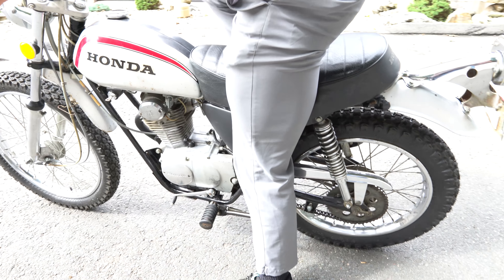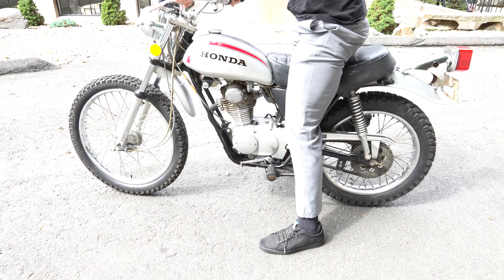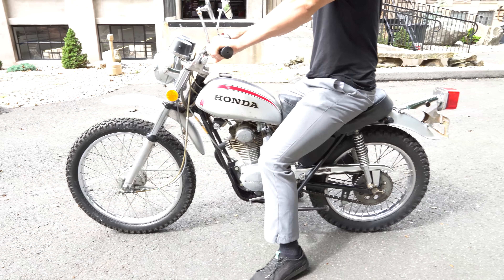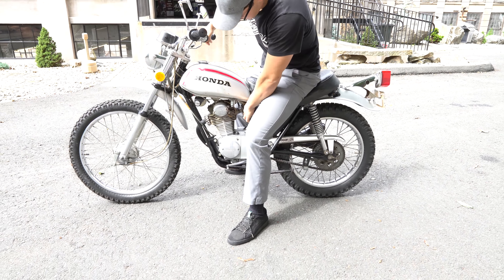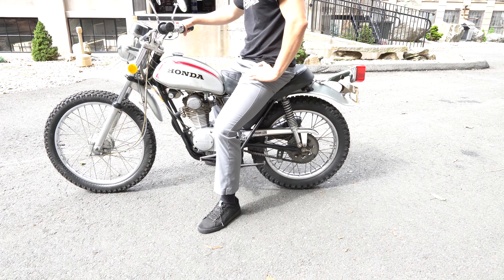It has the original exhaust on it. Go ahead, fire it up Kenny, bring it for a quick ride. Starts first kick every time. It's a five-speed, street-legal model that you can register for the street and ride around.